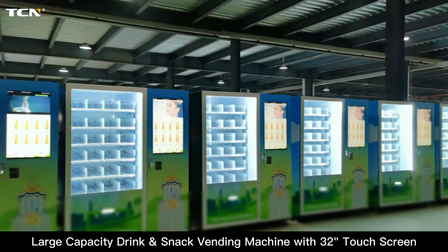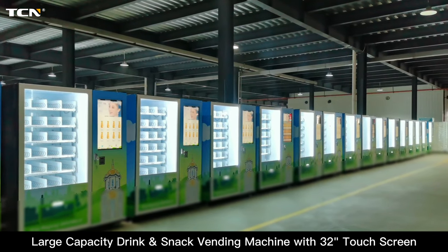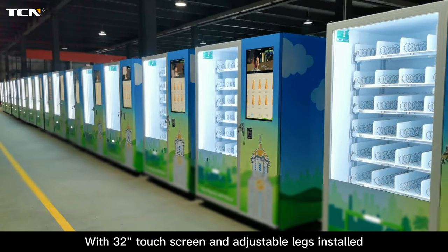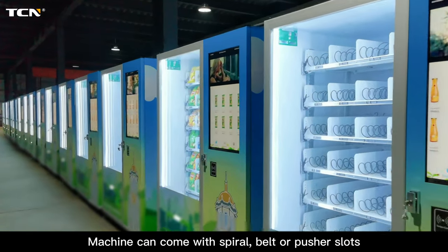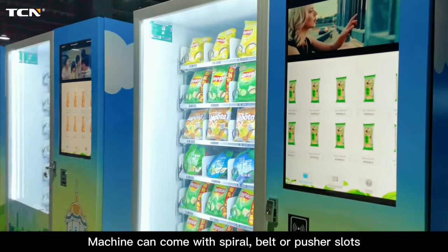Large capacity drink and snack vending machine with a 32-inch touch screen and adjustable legs installed. The machine can come with spiral, belt, or pusher slots.